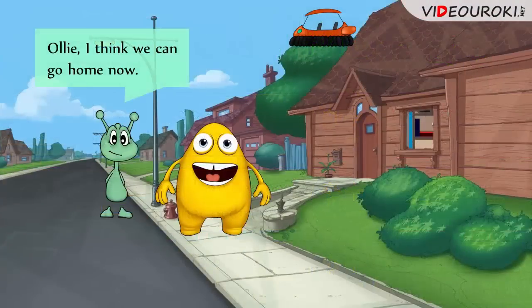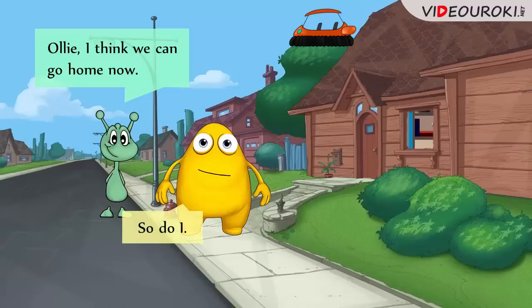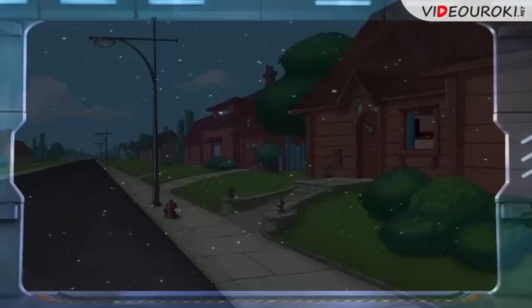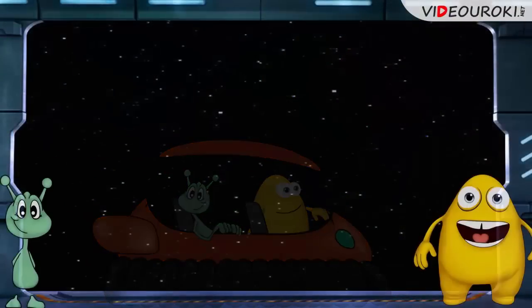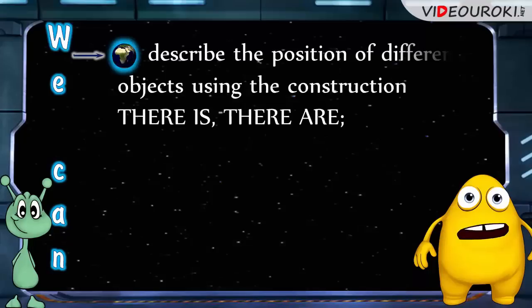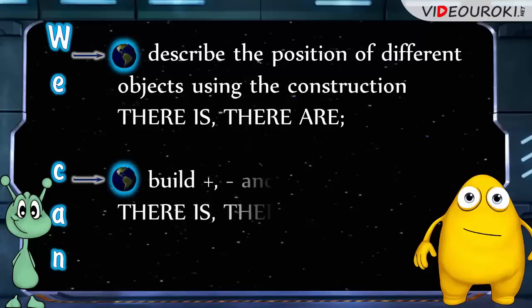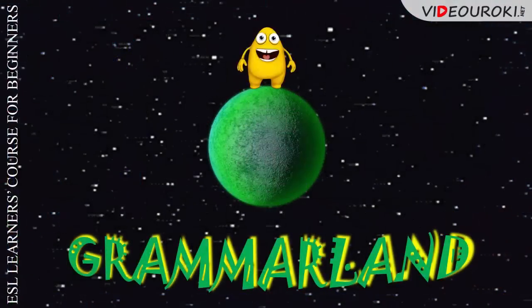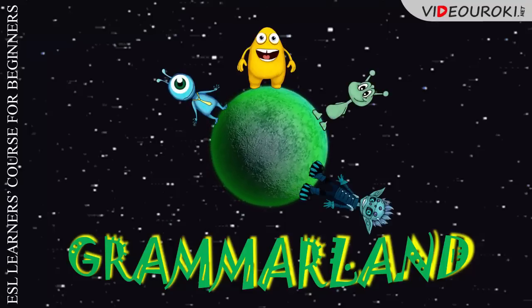Oli, I think we can go home now. So do I. And I'm glad to admit that now we can describe the position of different objects using the construction there is, there are, and build positive, negative, and interrogative sentences with there is, there are correctly. Join us in our new grammar expeditions. Bye!